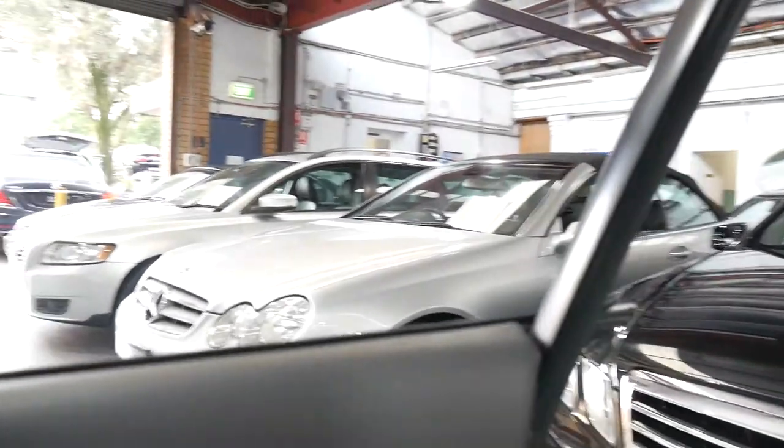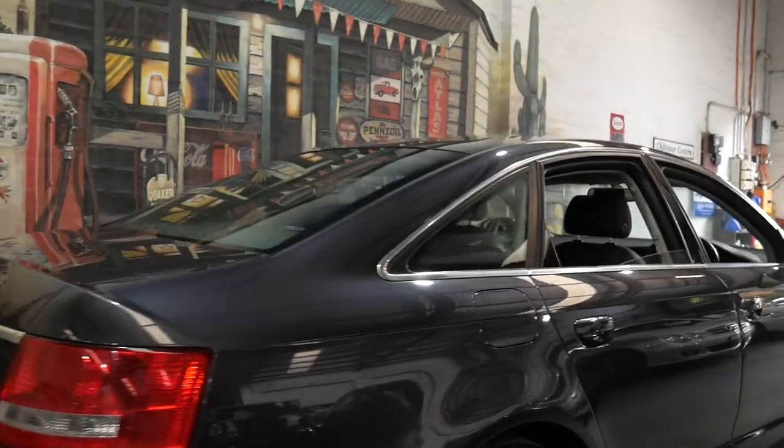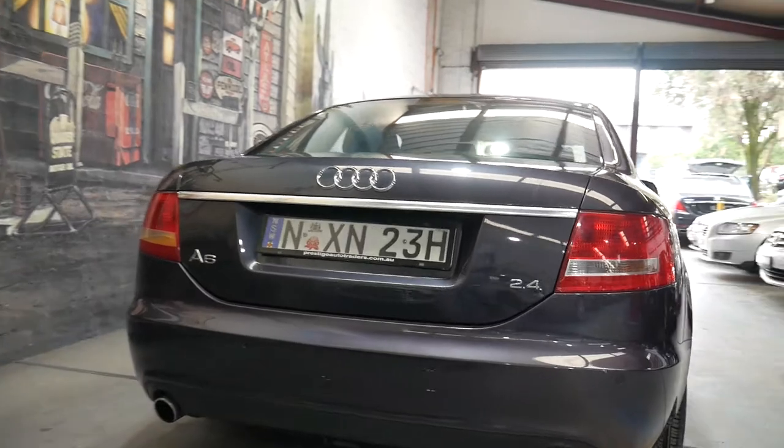The charcoal or black interior is in particularly good condition. It's got a sunroof. The 2.4 litre V6 engine is silky smooth and it even has parking sensors front and back.